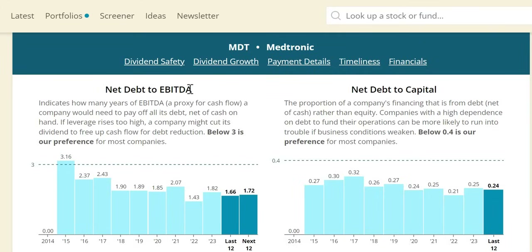Net debt to EBITDA — below 3 is the target, representing the number of years it would take the company to pay all debt net of cash. This correlates to both dividend safety and balance sheet strength. At 1.82 in 2023 and 1.72 expected next year, it looks very healthy. Given the anticipated free cash flow, you can see why that dividend safety score is a very strong 99.